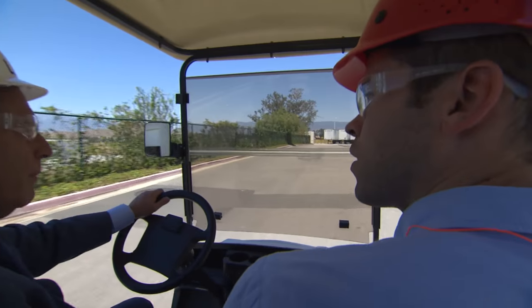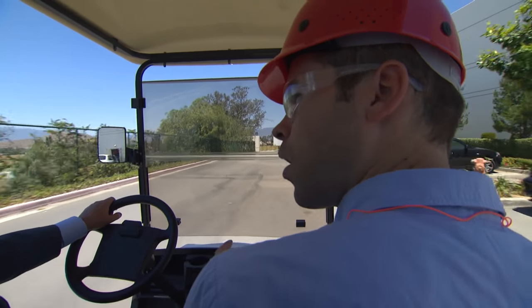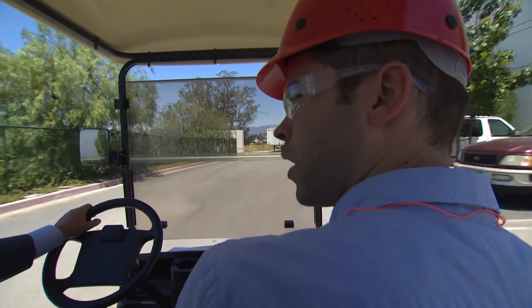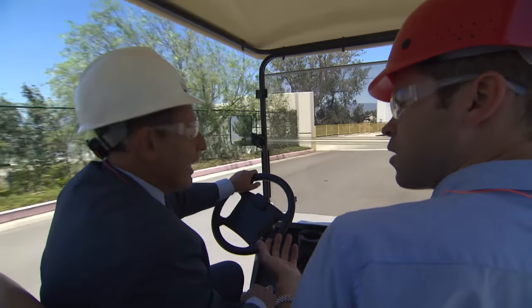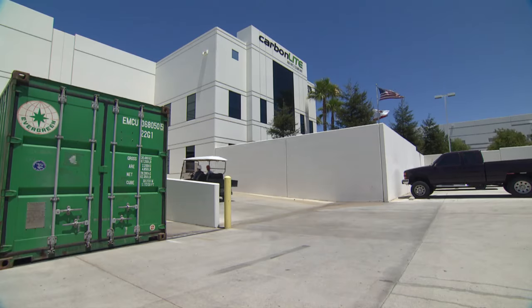One huge advantage of this kind of recycling is that if you're getting bottles from Southern California, you're recycling them here in Southern California, and they end up back as bottles used in Southern California — so it keeps it all very local. California is far and away, head and shoulders, above the rest of the country.